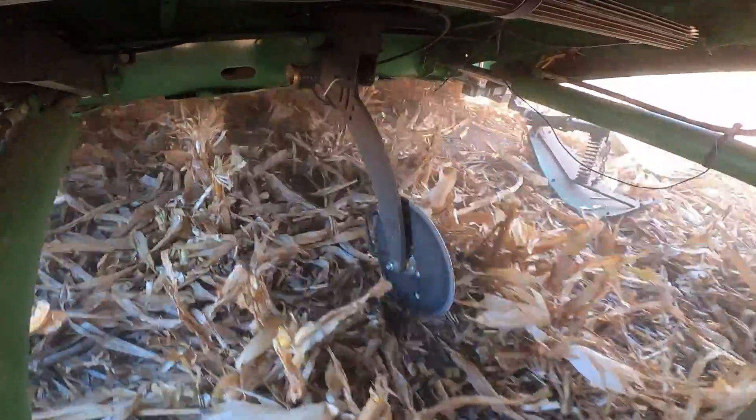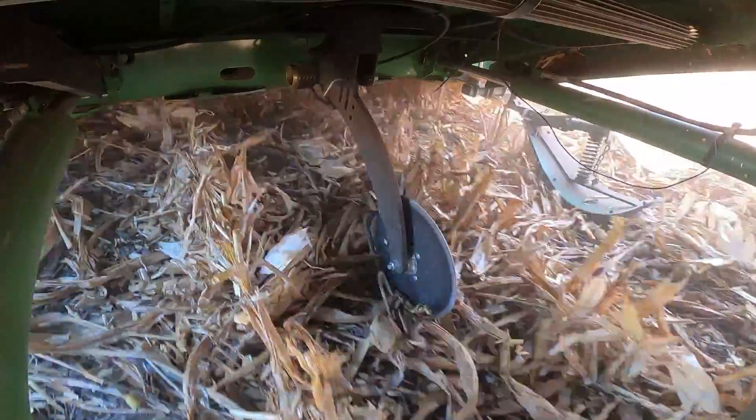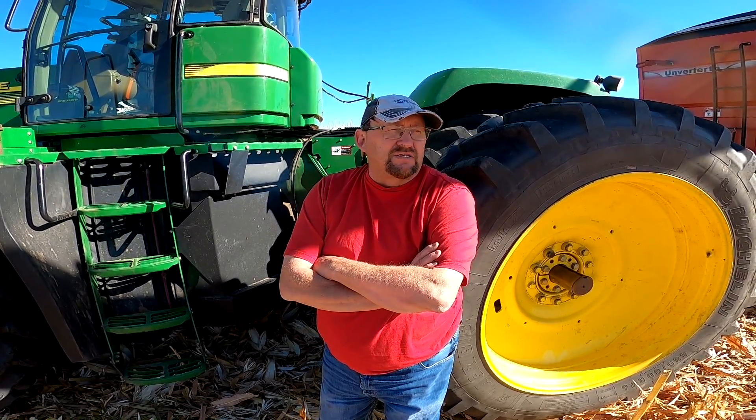We actually had a chain that we had been dragging, but when we dragged the chain, it didn't make any difference. The ground is so dry it wouldn't do any good — you'd still get the shocks. We've had a chain on there for the last five, six years, but it's been so dry it just didn't help at all.